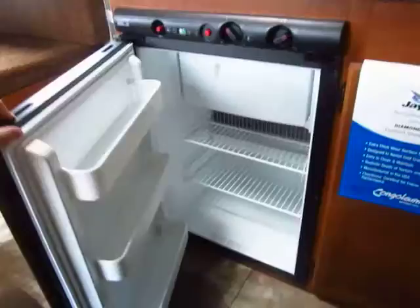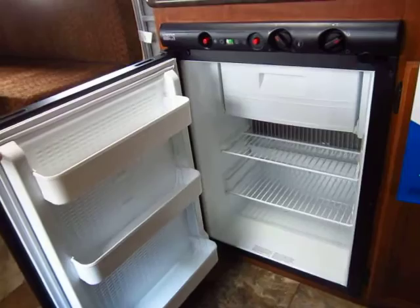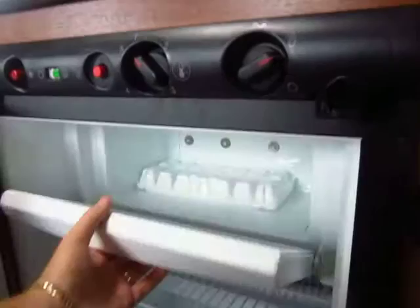You have a larger refrigerator in these compared to a lot of compact campers — some only have a two cubic foot pop-up fridge. This one actually still has a little freezer drawer up here, so you can see the ice tray and put some popsicles in there for the kids.